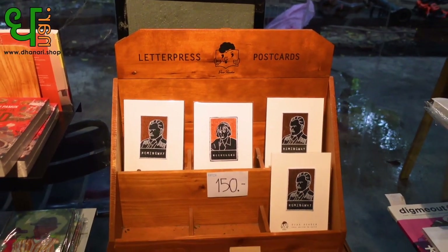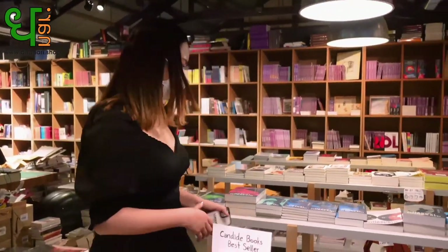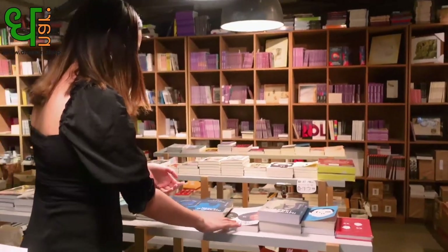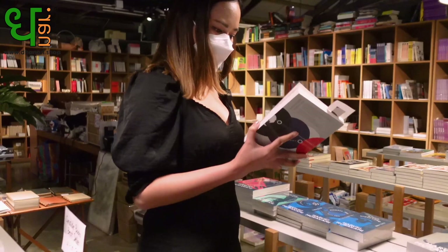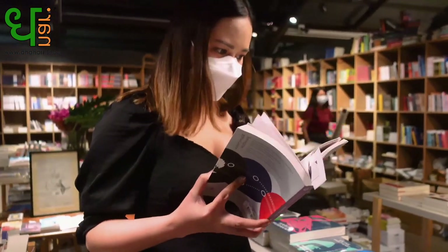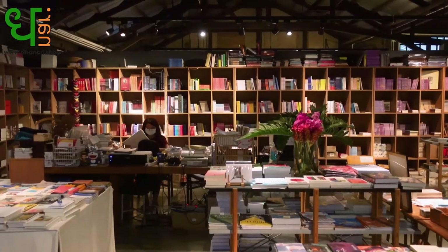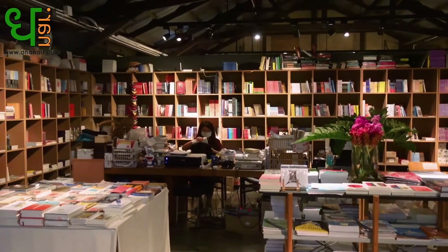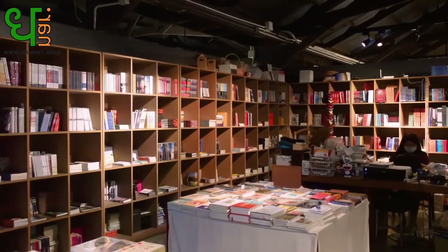There's a whole library inside this cafe as well. It's mostly in Thai.